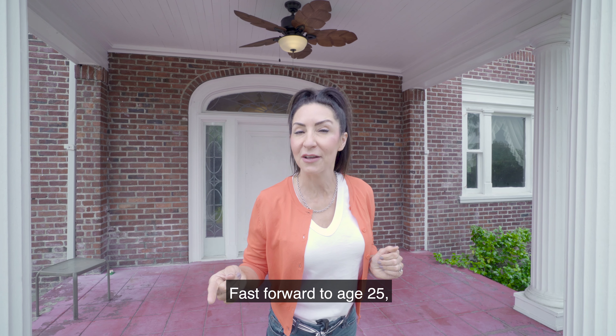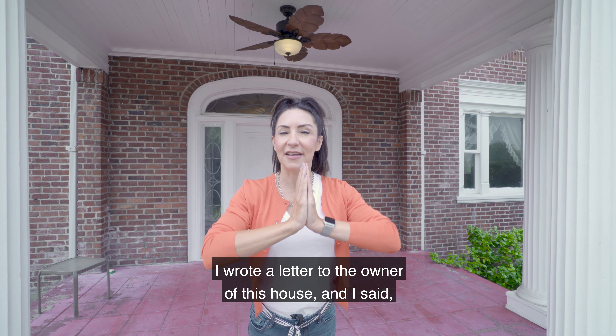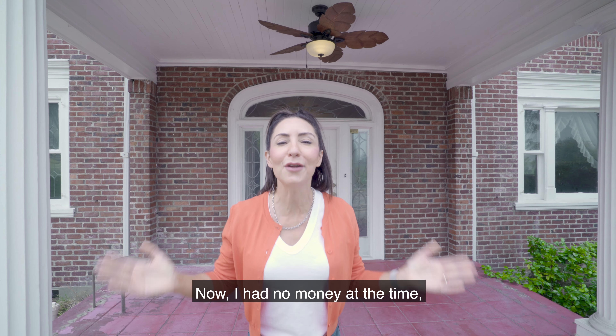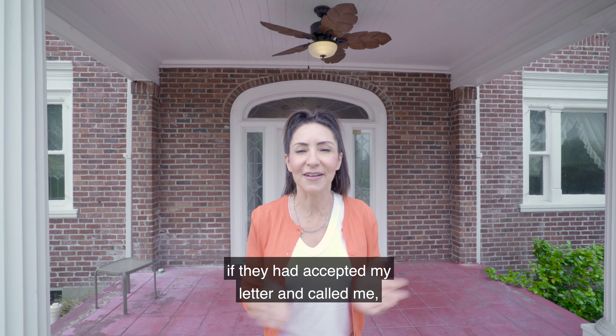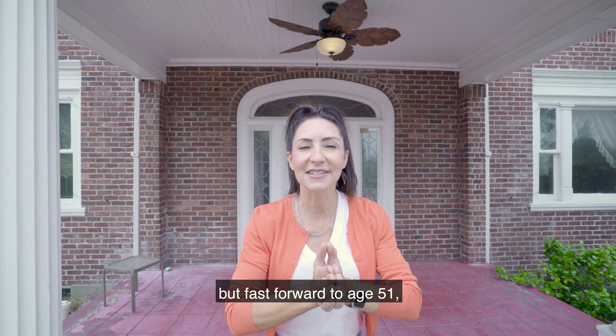Fast forward to age 25 — I wrote a letter to the owner of this house and I said, if you would consider selling, would you consider selling to me? Now I had no money at the time, so I wouldn't even know what to do if they had accepted my letter and called me. But fast forward to age 51.